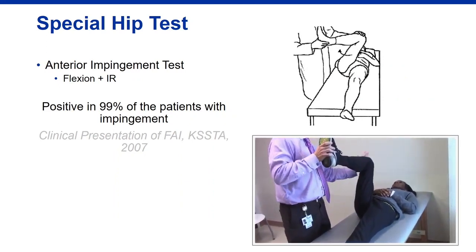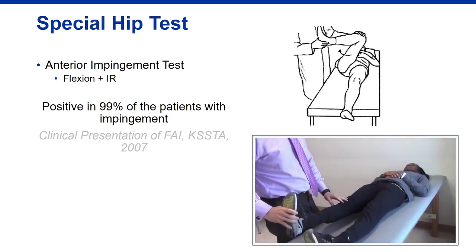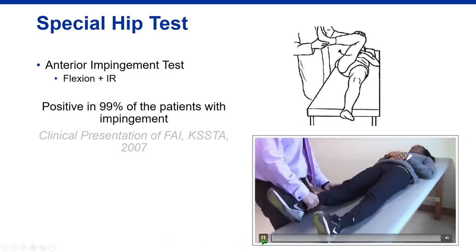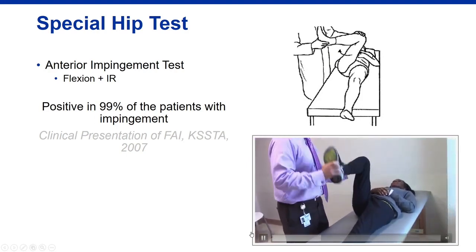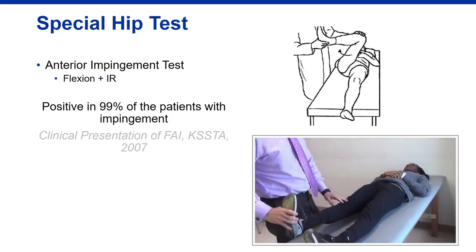The anterior impingement sign: flex the hip to about 90 degrees, push the knee toward the midline, and internally rotate the foot, asking if this reproduces the patient's symptoms. A positive result — described as a pinching sensation — is what we look for when screening for hip impingement or a labral tear. A positive test doesn't confirm the diagnosis, but it is very sensitive and a good screening tool.